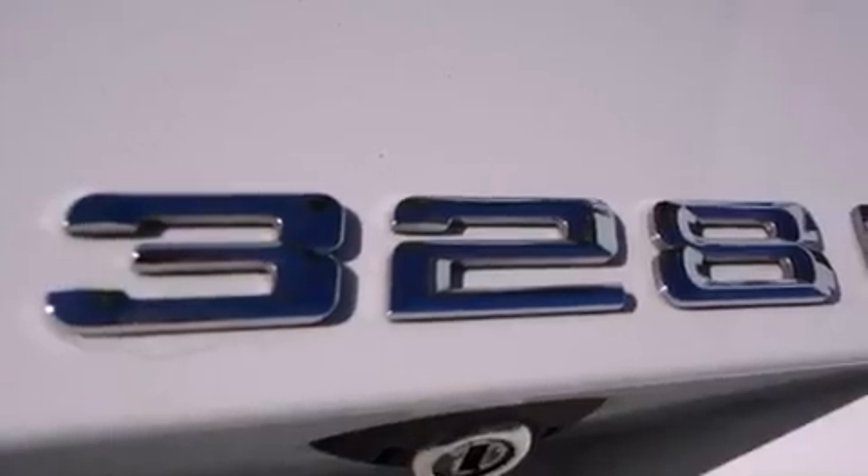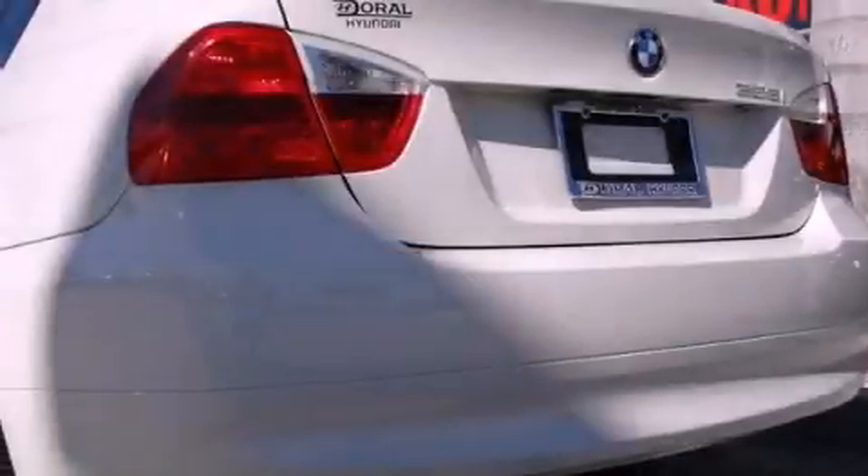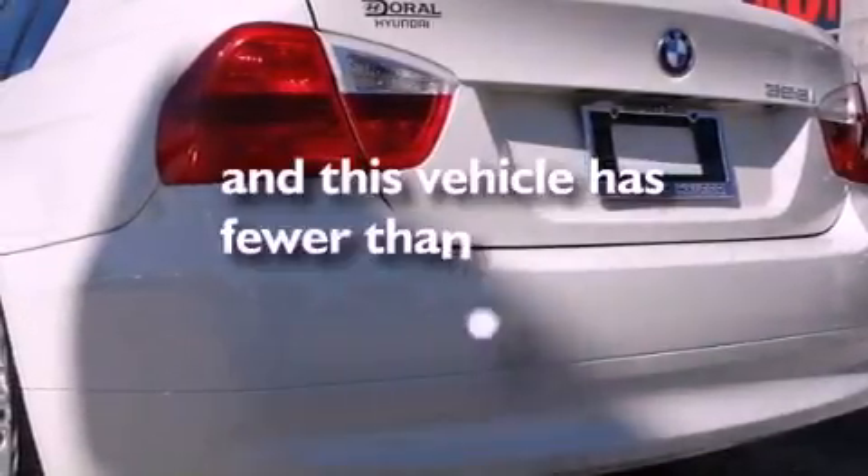Additional features include a security system, front fog lights, a traction control system, disc brakes with an anti-lock braking system, a keyless entry system, and this vehicle has fewer than 50,000 miles on the odometer.